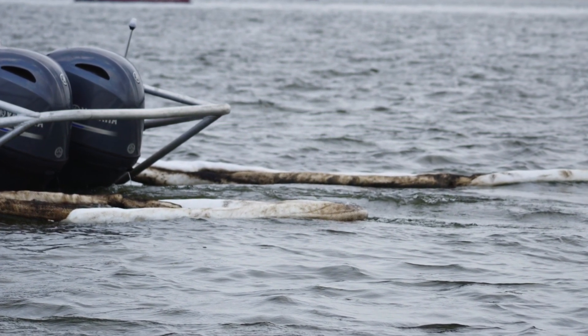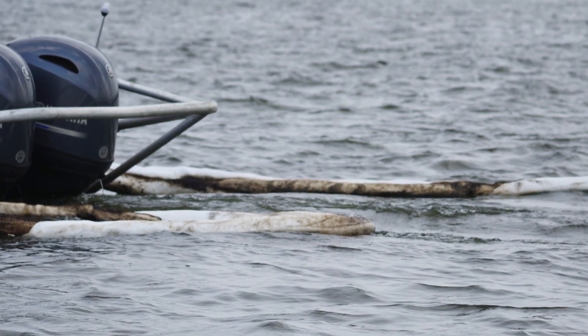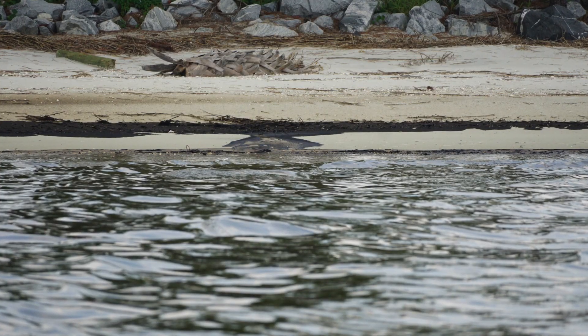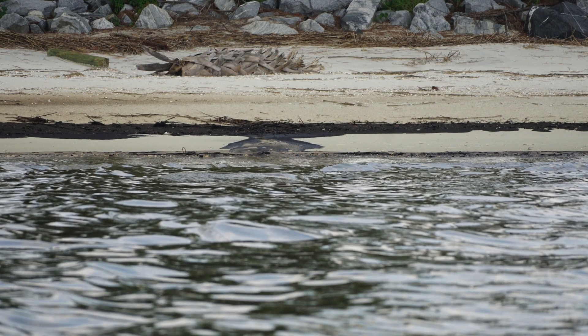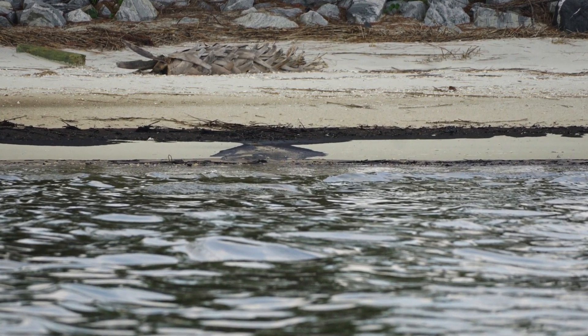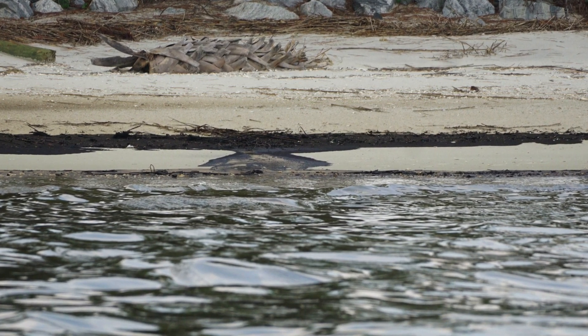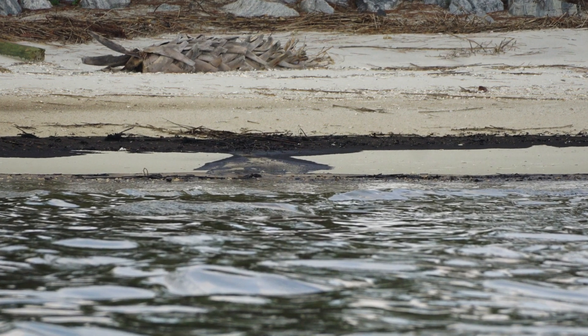It's just really horrible stuff, and we certainly don't want to see an incident like this where the environment becomes compromised because of an oil spill — not in that area. Certainly not in that area, because the effects from that can be devastating.